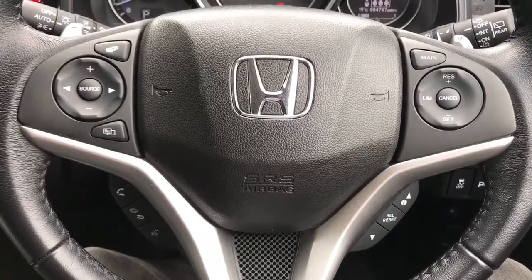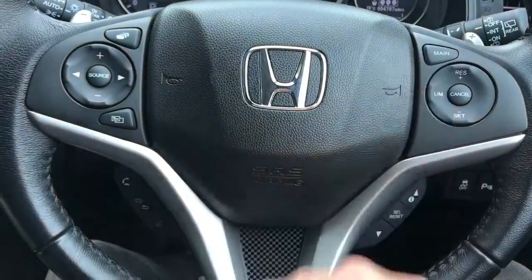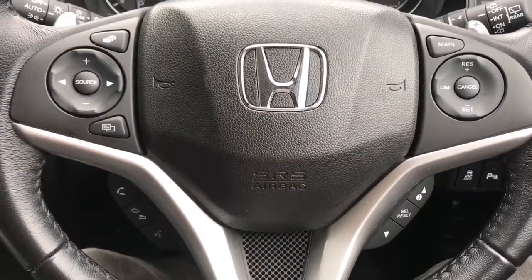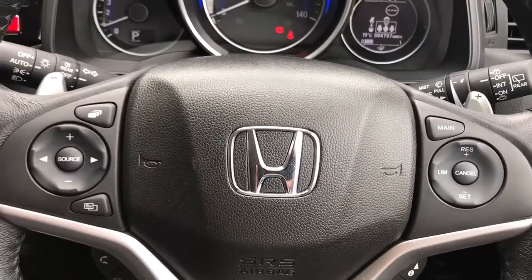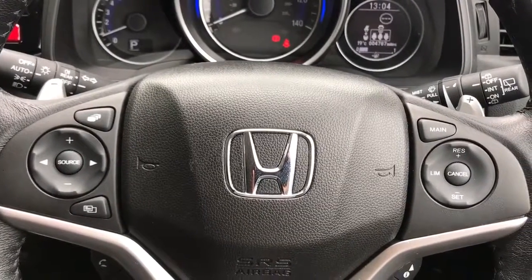On the right hand side of the steering wheel we have cruise control with speed limiter underneath, plus buttons to change the information on the trip computer. Just behind the steering wheel you can see paddles — minus on one side and plus on the other — so that you can change gear manually with this automatic gearbox.